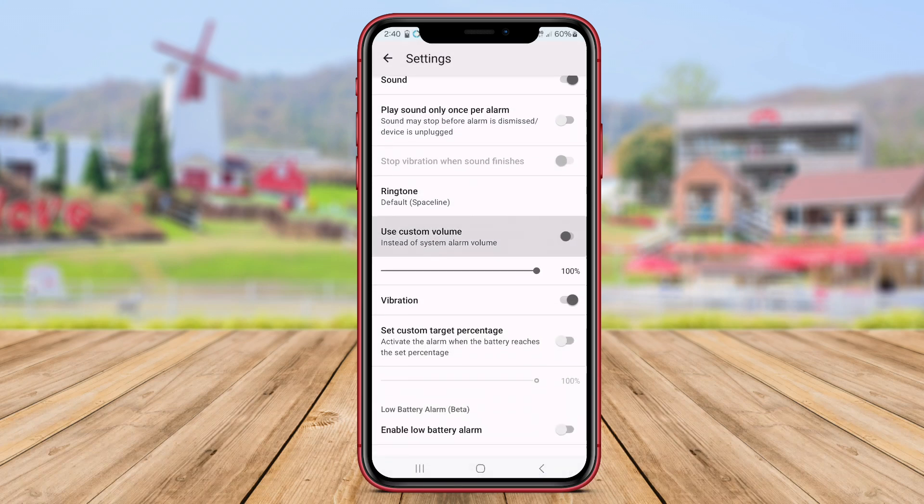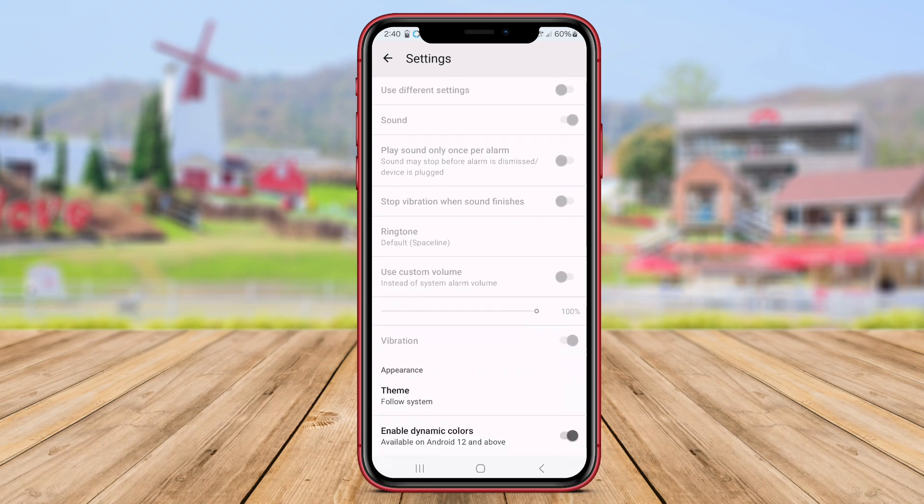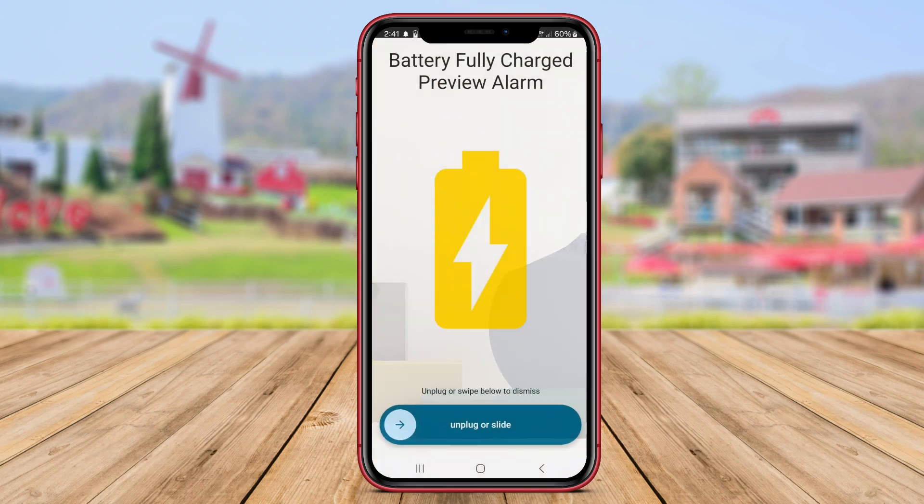With Battery Charged Alarm, users can ensure that their device is safely charged and maintain the optimal health of their smartphone battery for long-term use. As we wrap up our discussion on these top battery alarm applications, thank you for watching and stay tuned for more tech tips and reviews.